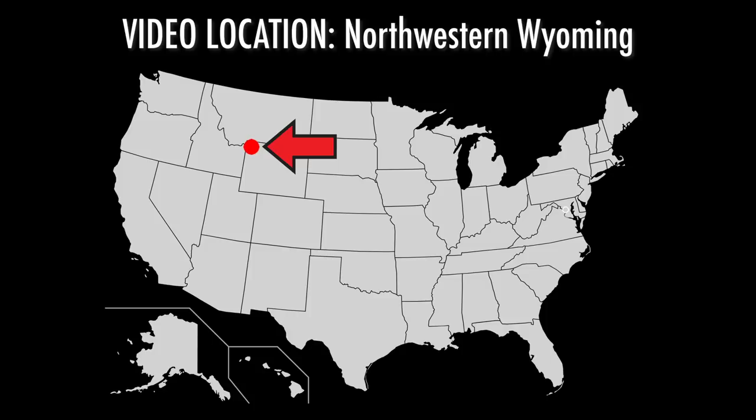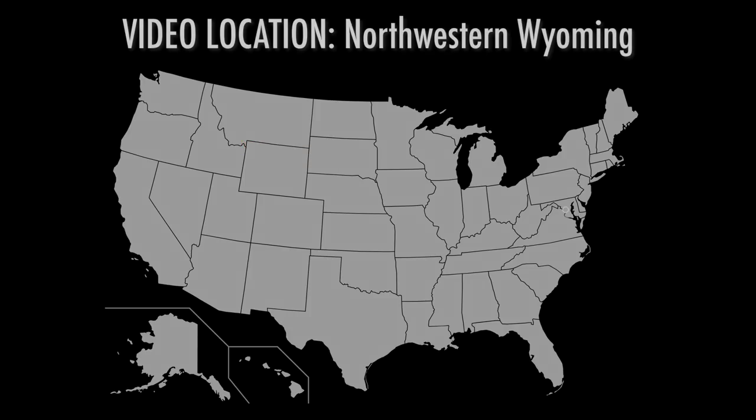Good morning friends. It's 5:30 in the morning. I'm still in the Yellowstone area and I'm going back into the National Park this morning. Let's leave our campsite here, drive into town, drive into West Yellowstone, get gas, and then head into the National Park.